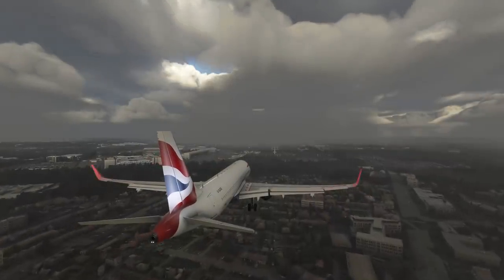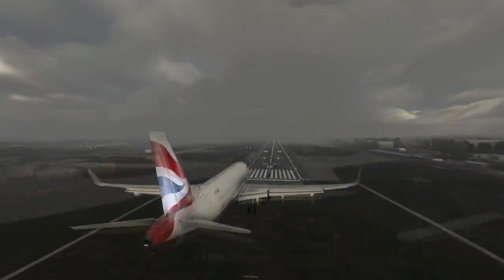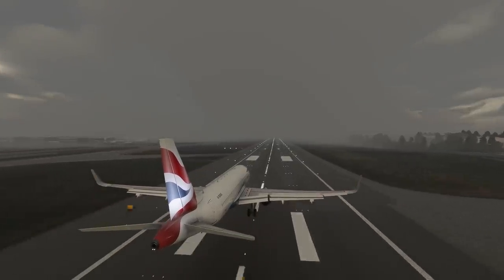Highly concerned, the captain told the first officer that therefore they had no choice but to land no matter what. Finally, they succeeded and touched their damaged aircraft down. But the situation was far from over.